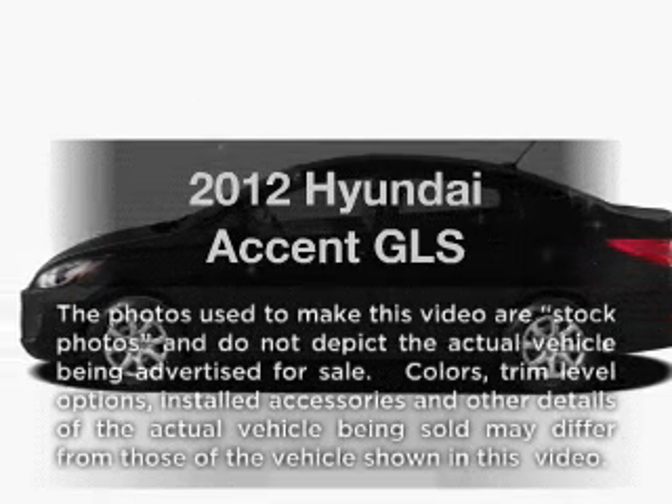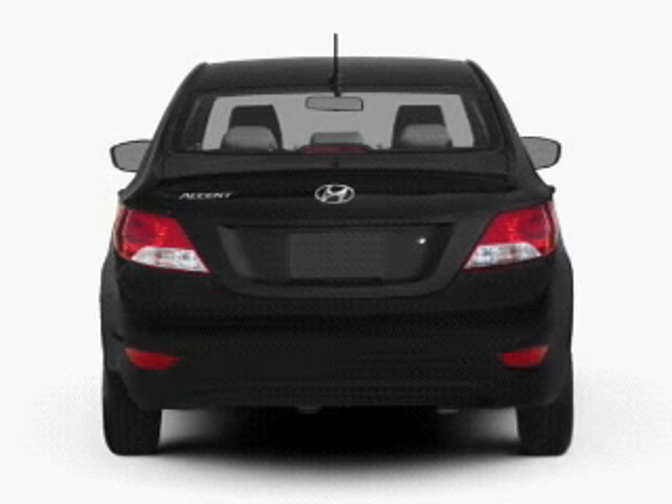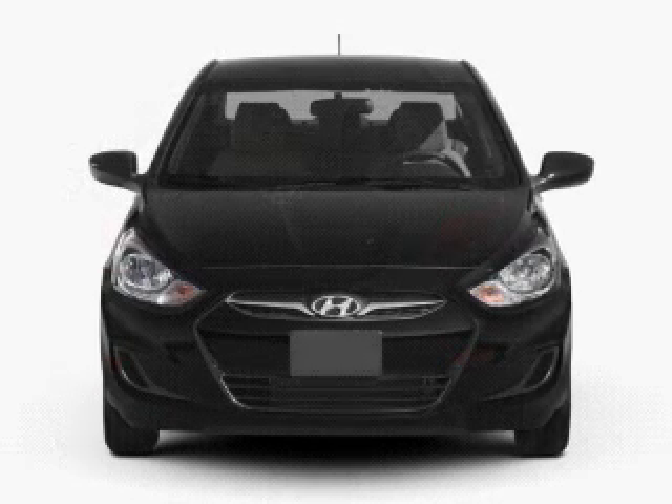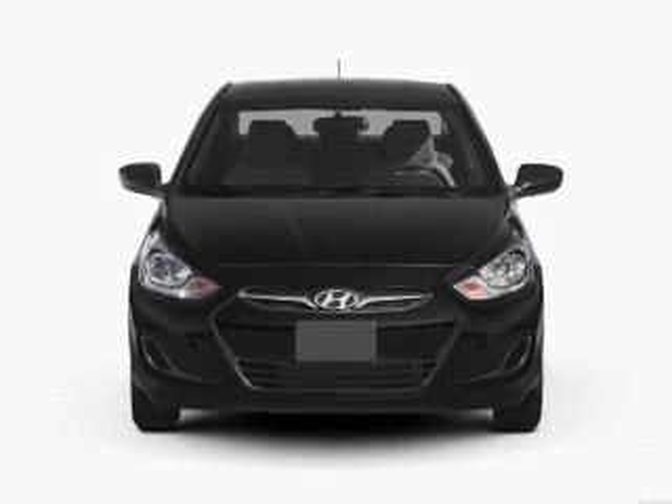Check out this 2012 Hyundai Accent. If you're looking for a first-rate auto, this one could be yours today. With an efficient four-cylinder engine connected to a smooth shifting transmission, you will appreciate the safety feature of anti-lock brakes.